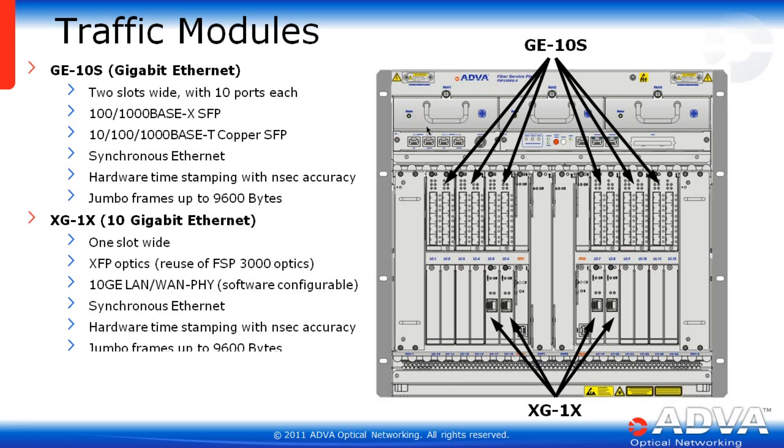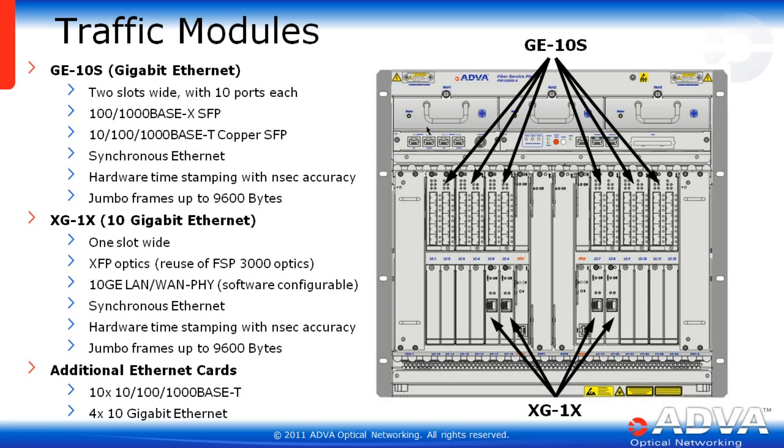The 10 Gigabit Ethernet card is the XG1X. It is one slot wide, reuses FSP3000 optics form factor, and is software configurable to support either LAN or WAN PHY. It also supports synchronous Ethernet with hardware timestamping with nanosecond accuracy and jumbo frames up to 9600 bytes. On the roadmap is a 10x10/100/1000-Base-T card, as well as a quad 10 Gigabit Ethernet line card.